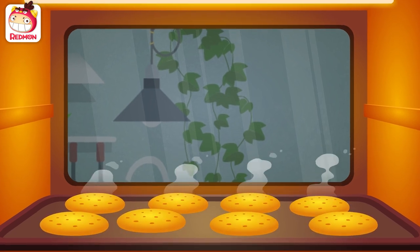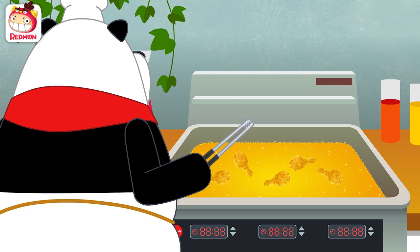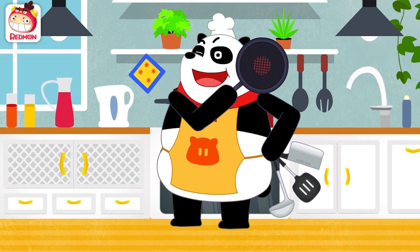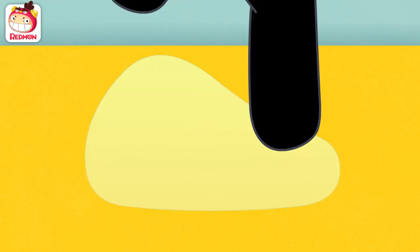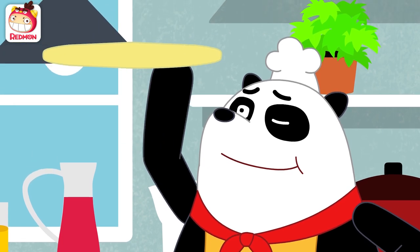Chop, chop, chop them up! Pound, pound, grind it up! I am the Panda Chef! Hello! First, the pizza dough! Hyah! Hyah! Hyah!